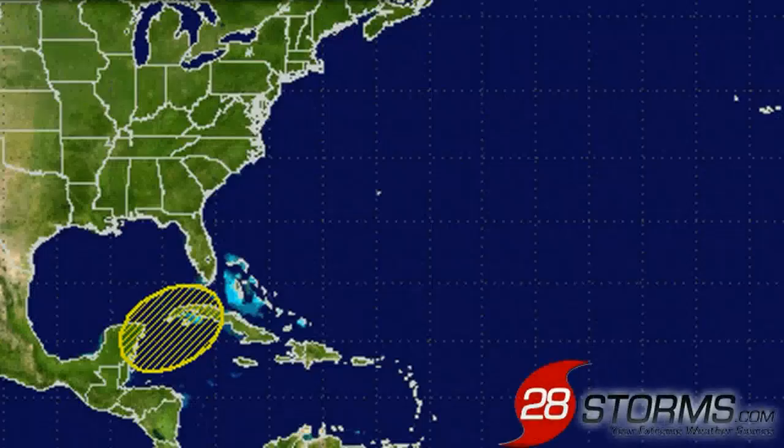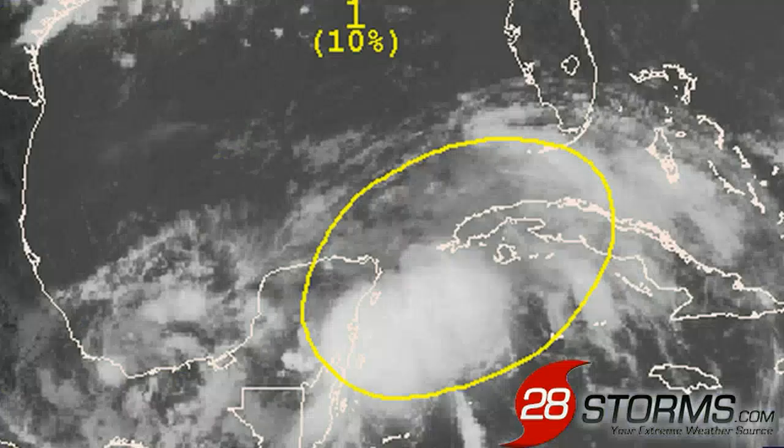It is late Sunday evening on June 2nd, 2013, and this is your latest 28storms.com tropical weather update. Beginning with the latest tropical weather outlook from the Hurricane Center, they are monitoring a tropical wave moving out of the northwest Caribbean and into the southeast Gulf of Mexico, giving this feature a 10% chance of development into a tropical depression or storm within the next 48 hours.